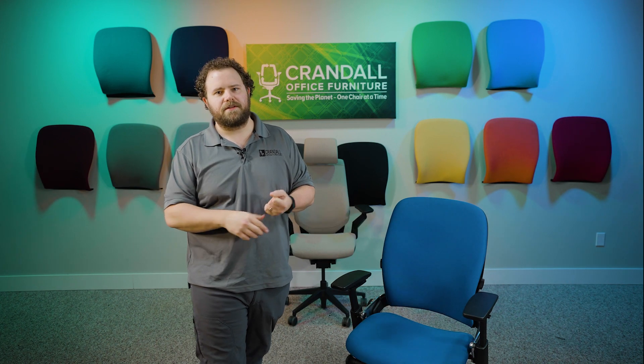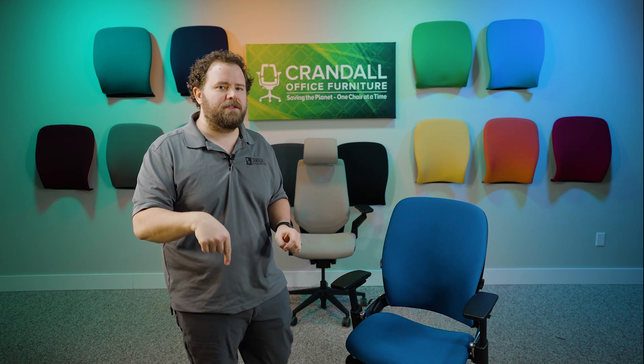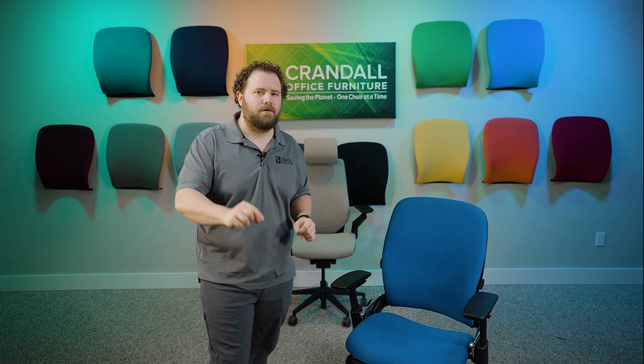A couple of quick things: number one, no purchase is necessary to enter the contest. You don't need to be a past or current customer of ours to enter. This is not sponsored by YouTube in any way — this is a Crandall Office Furniture only giveaway. We do have all the YouTube guidelines and regulations and a link in the description below, so click that and read through if you have any questions.